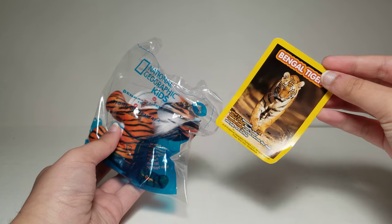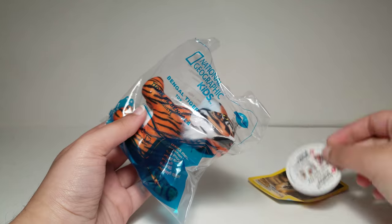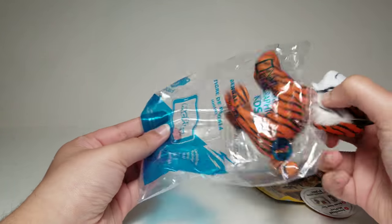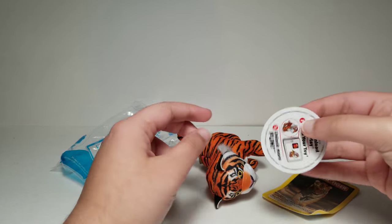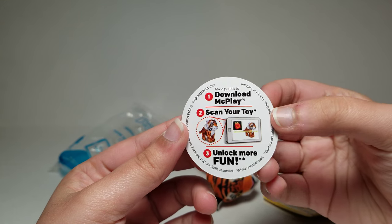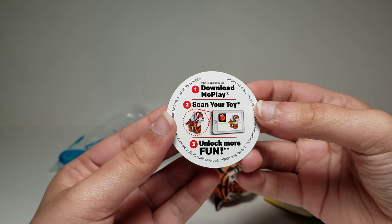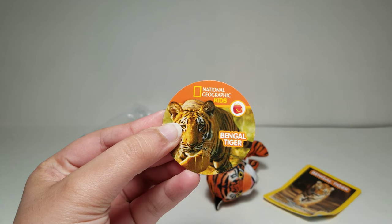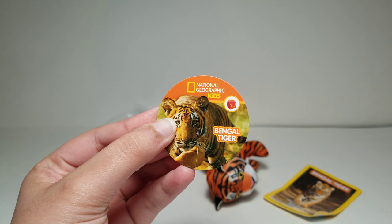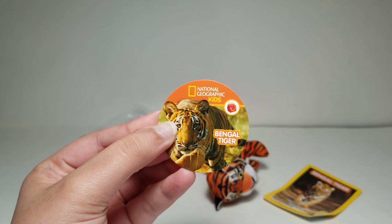Each of these toys comes with a fun fact card. This one is actually a little bit bent. Let's get everything out. Here's our plush — let me just show this first. It says that you could download MechPlay and scan your toy to unlock more fun. They did not do the MechPlay update yet; it should come out really soon. I've checked before this video — maybe by the time I upload this it will come out and then I can make that video. It also shows the Bengal Tiger over here.